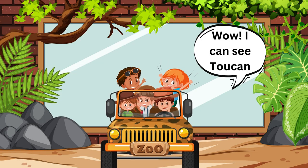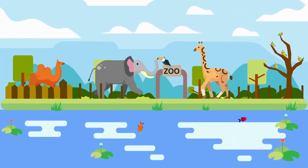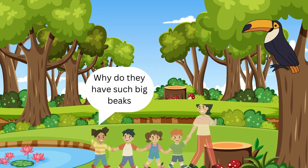Wow, I can see a toucan! The toucan is flying. Why do they have such big beaks?